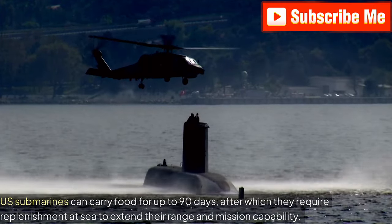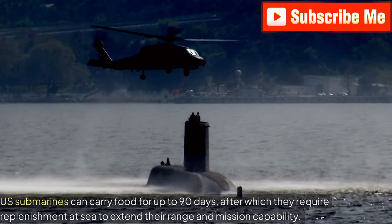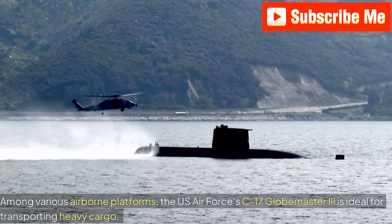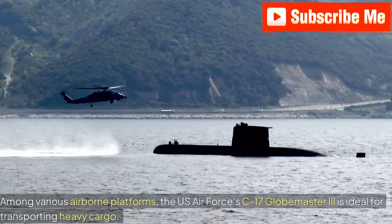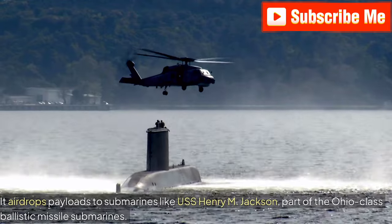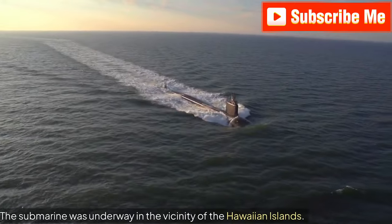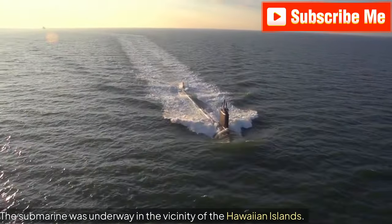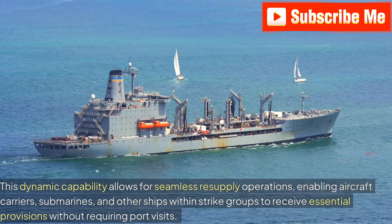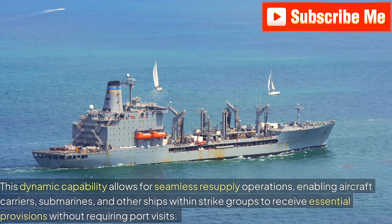U.S. submarines can carry food for up to 90 days, after which they require replenishment at sea to extend their range and mission capability. Among various airborne platforms, the U.S. Air Force's C-17 Globemaster III is ideal for transporting heavy cargo. It airdrops payloads to submarines like USS Henry M. Jackson, part of the Ohio-class ballistic missile submarines. The submarine was underway in the vicinity of the Hawaiian Islands. This dynamic capability allows for seamless resupply operations, enabling aircraft carriers, submarines, and other ships within strike groups to receive essential provisions without requiring port visits.